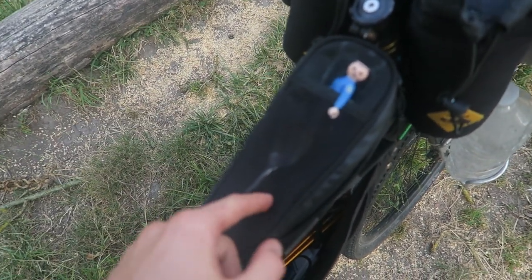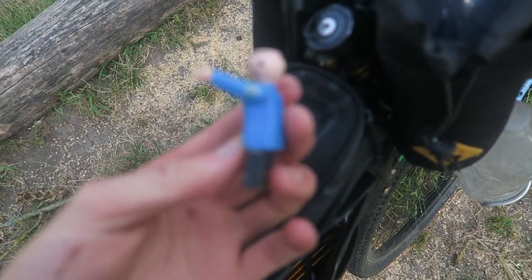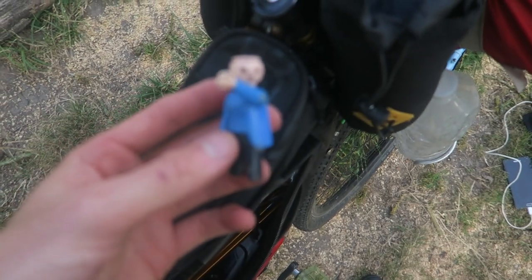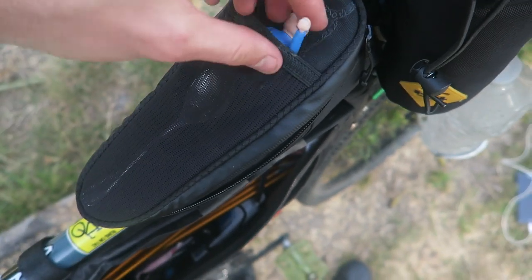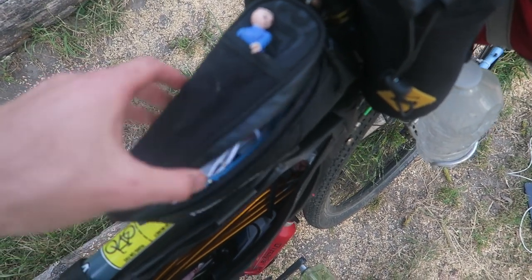Moving on to the petrol tank bag — I find it a very handy storage solution. At the moment I've got a little French police figurine I picked up on the side of the road, so he is the current mascot for France. I also store cutlery and other random bits in there, and sometimes the phone goes in there as well for navigation.